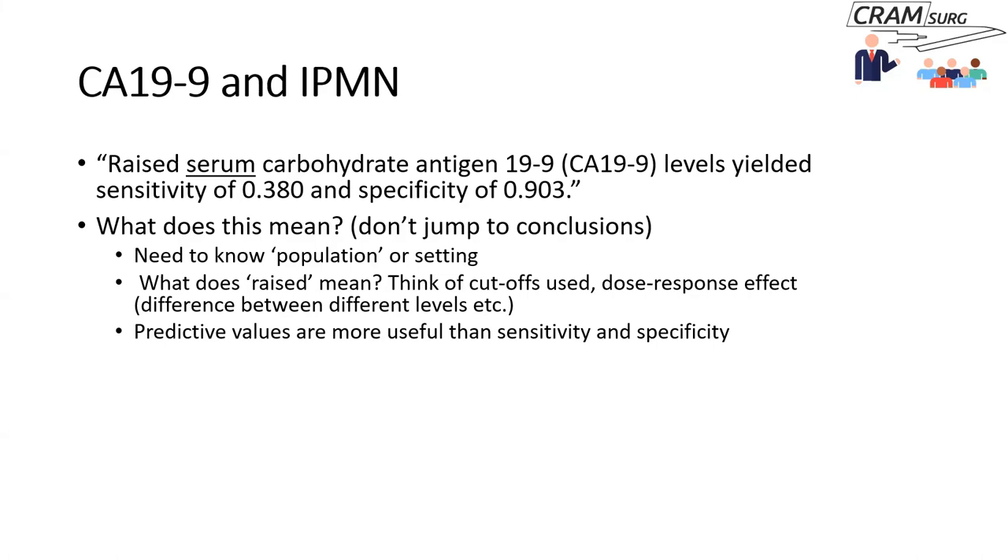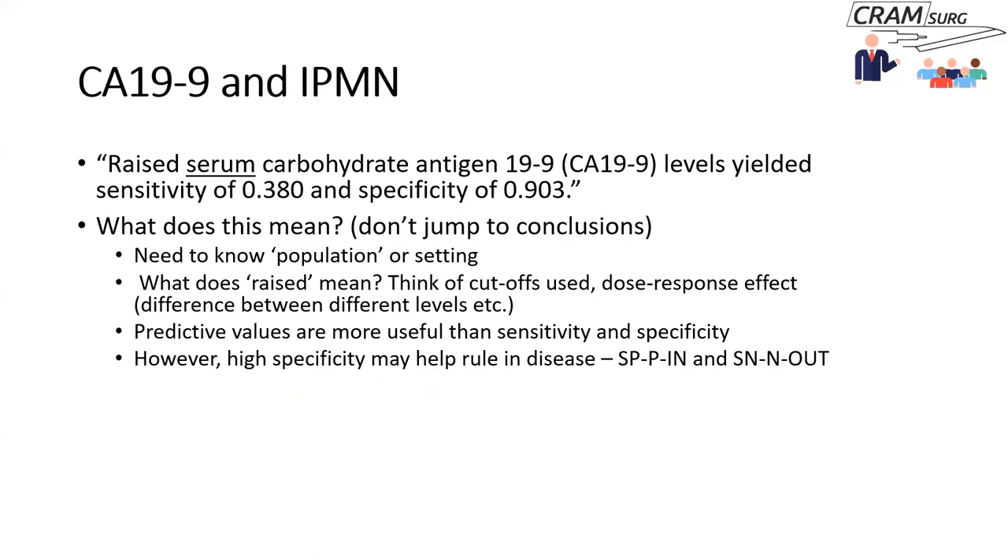When looking at a predictive biomarker or diagnostic test, ideally you would want predictive values rather than sensitivity and specificity, as predictive values are clinically more important. However, a very high specificity can be important. There is a mnemonic called SPIN: SP stands for specificity, P stands for positive test, and N stands for ruling in disease. If you have a high specificity and the test is positive, the diagnosis is virtually confirmed — in this case potentially indicating malignancy in IPMN.